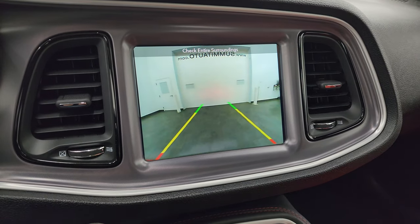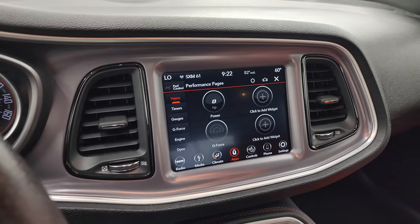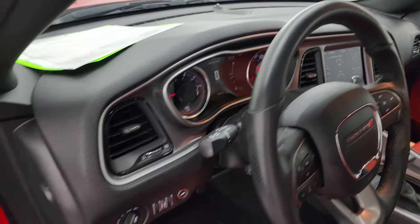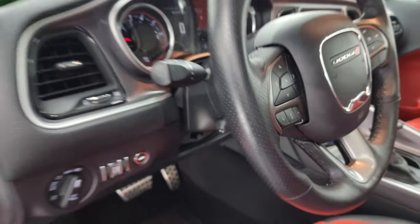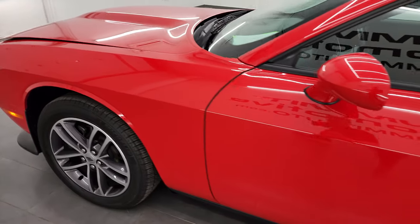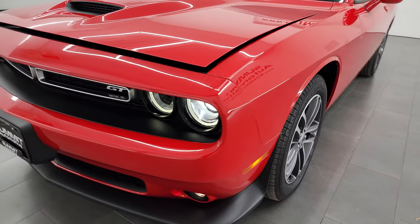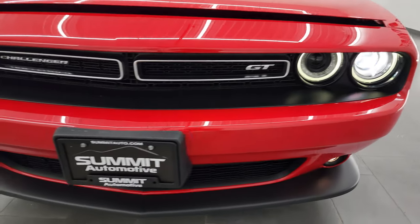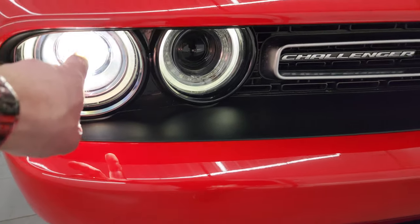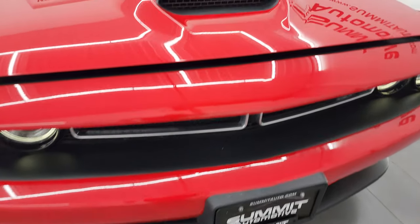Also, your backup camera shows up there, which is in nice working order. We'll take a quick look under the hood and check out all those HID lights and LED lights in front. Now you can see all those lights working nicely. You get the HIDs with the LED halo rings, projector lamps, and fog lamps.